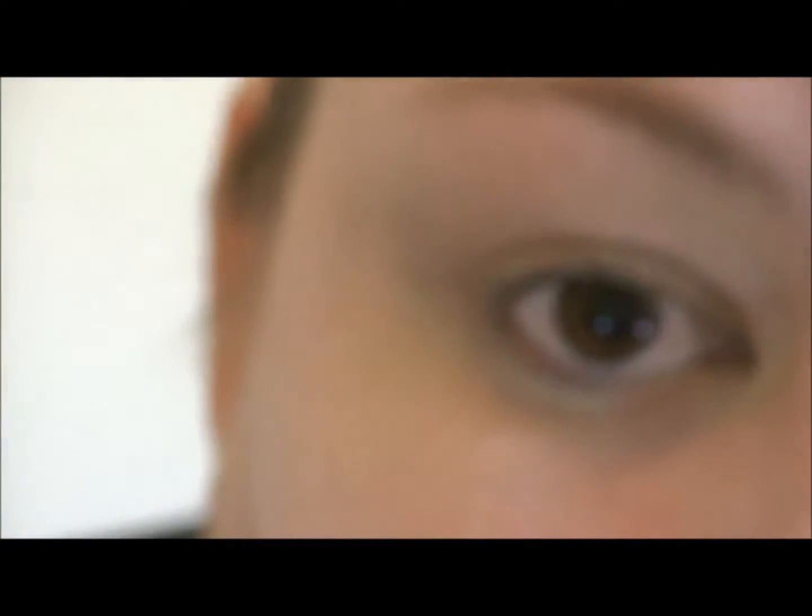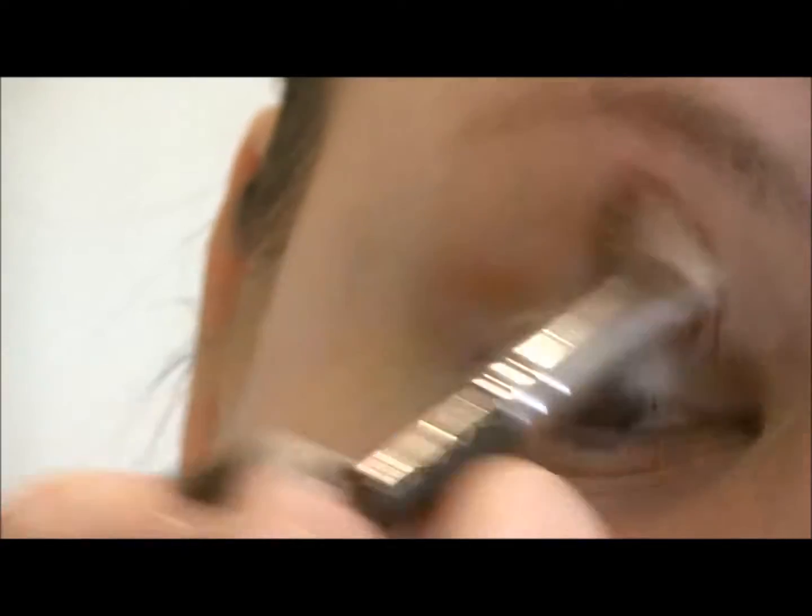What you can do for work is one of two things. You can either do your crease dark if you want to add dimension, or if you're in a more corporate environment where that's not okay, do something like this, which is KID — it's a very light matte brown color — and apply that in your crease, kind of almost up to your brow bone.